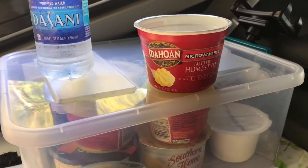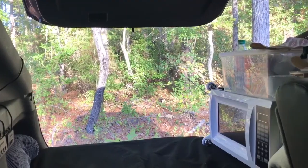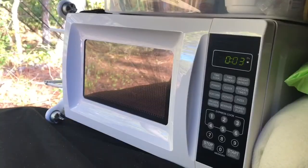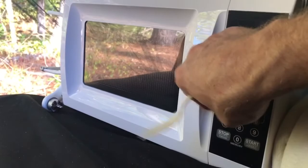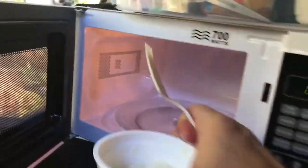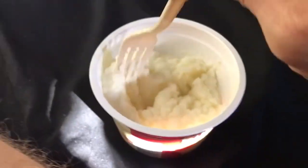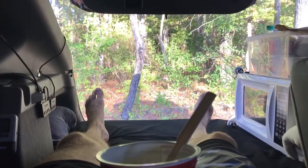I think I'll start with some home-style buttery potatoes — microwave, plus water, and cook. All done. Not a bad way to spend dinner.